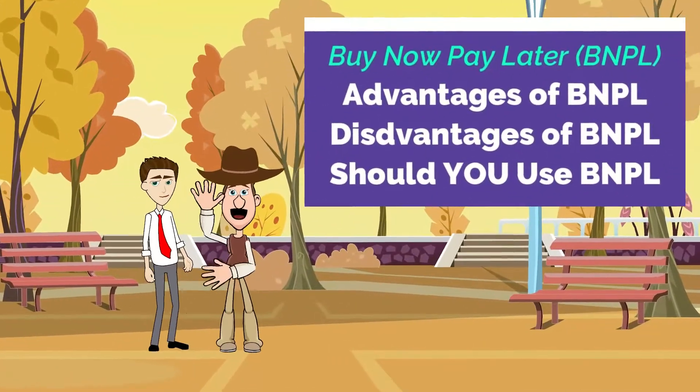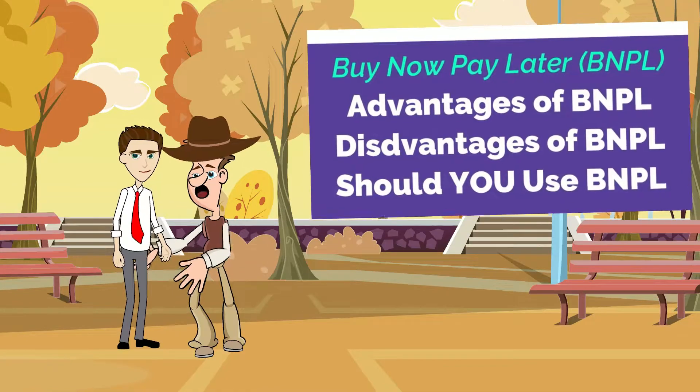Hey, Wall Street Willy! What are the advantages of buy now pay later?